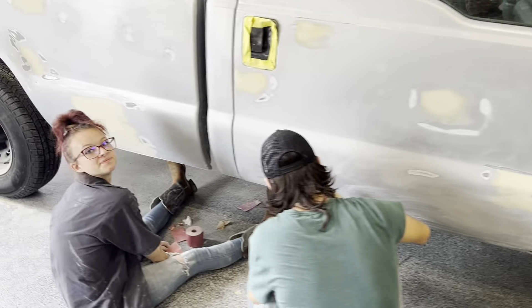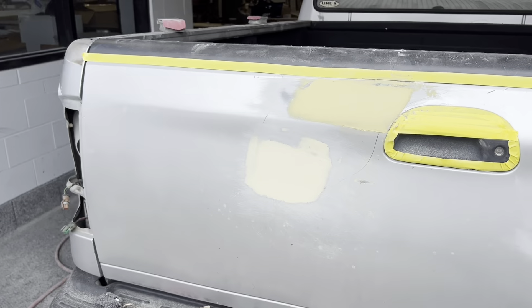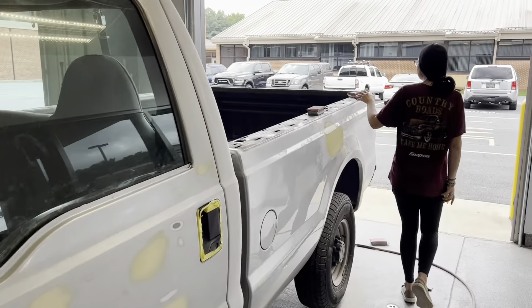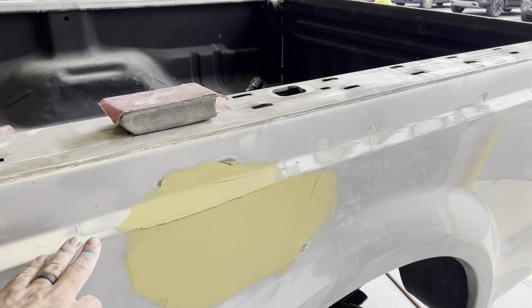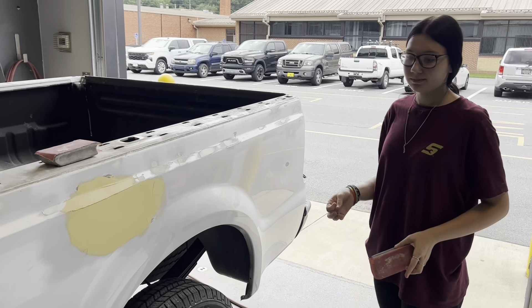We've got Lucas and Haley working on the big Ford here, coming along nicely. This is Loriana — she's pulling lead on this thing. This is like the last big dent.